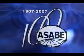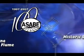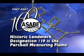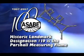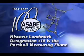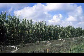The American Society of Agricultural and Biological Engineers' 19th Historic Landmark designation is the Parshall measuring flume. Since the beginning of irrigated agriculture, it has been important to accurately control and measure flows of irrigation water.